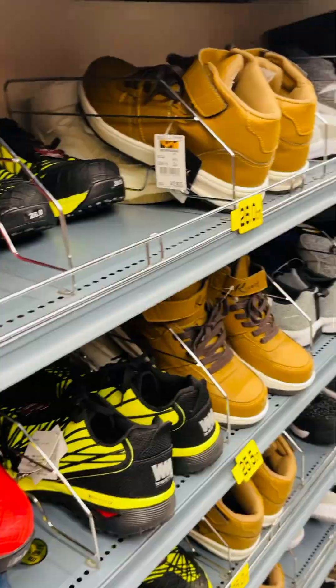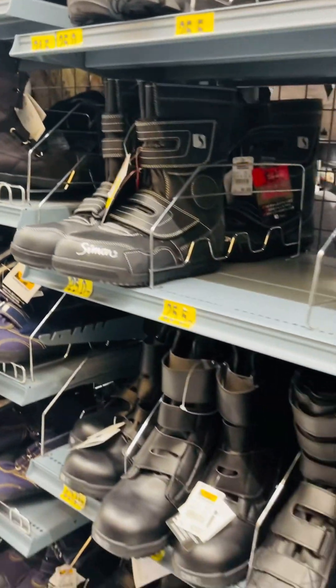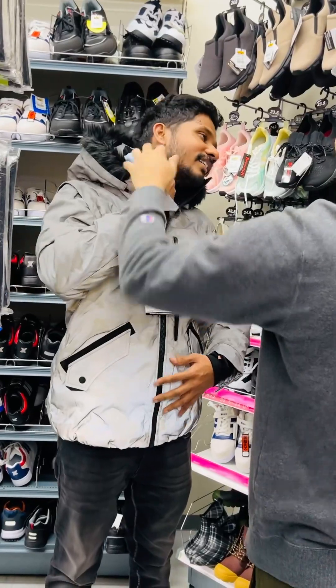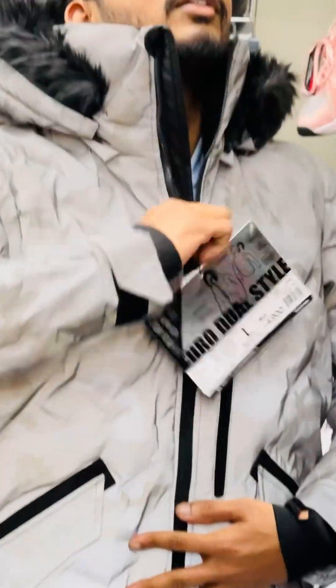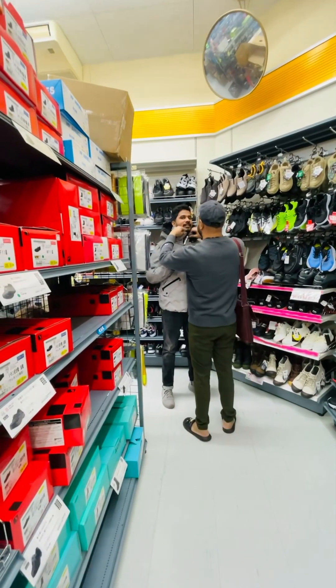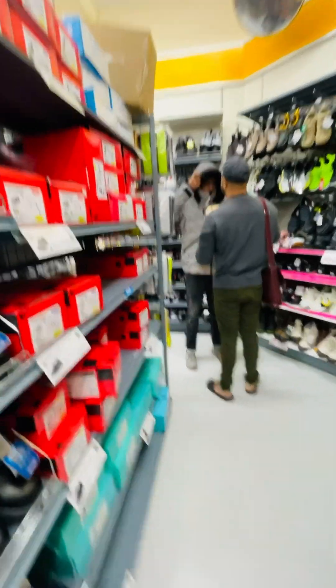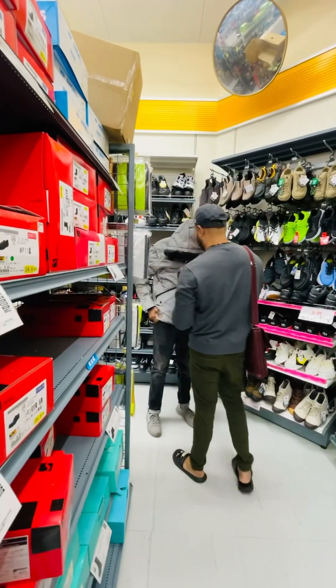Everything is available at Workman. The clothes and work essential items are all here in this particular shop. I have a friend here who is wearing a particular jacket. He has a nice neck warmer, good protection, and a nice coat suited for riding a scooter.